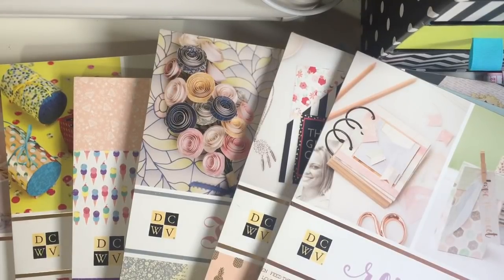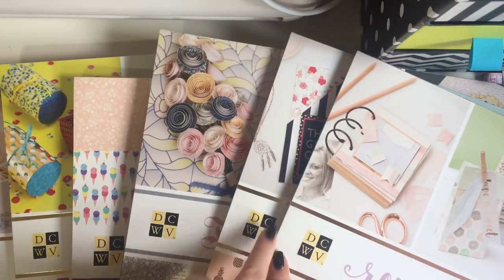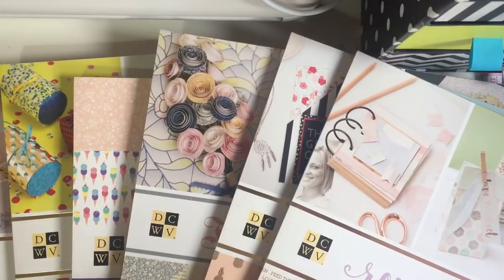Hey guys, I'm back today with an amazing haul from Hey Little Magpie and as you can see I may have gone a bit crazy with the DCWV paper pads. These are absolutely stunning and the price I paid for them you would not believe. Unfortunately they haven't got them on offer anymore because I placed this order Tuesday night and it arrived this morning which is Thursday.